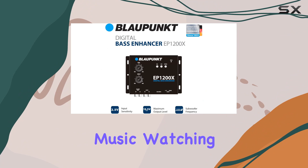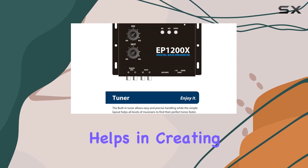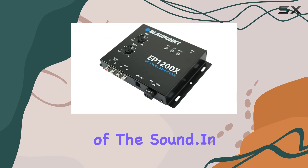Whether you're listening to music, watching a movie, or playing a video game, this bass enhancer helps in creating an immersive audio experience by making the bass more present and impactful without overshadowing the other elements of the sound.